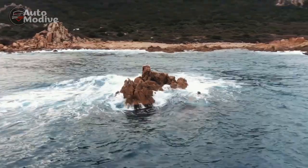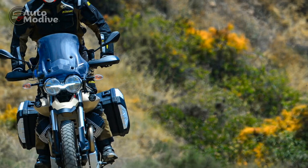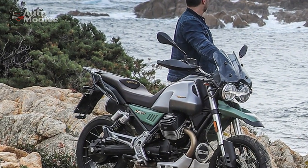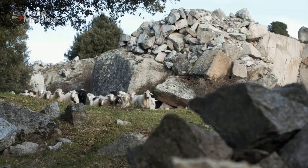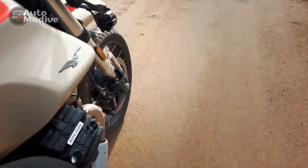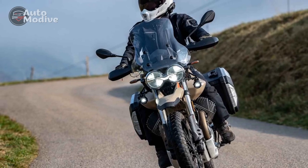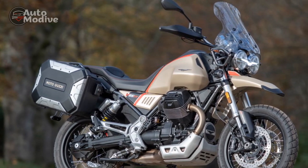Design and Aesthetics: A Nod to the Past. The V85TT's design pays homage to Moto Guzzi's historical models while embracing contemporary adventure motorcycle trends. With its iconic transverse V-twin engine protruding from the sides, the motorcycle carries a distinctive and timeless look. The lines are clean and purposeful, the fuel tank exudes a classic charm, and the round LED headlamp adds a touch of modernity. The retro-inspired color schemes and graphics further enhance the bike's aesthetic appeal, offering a sense of familiarity while venturing into new territories.